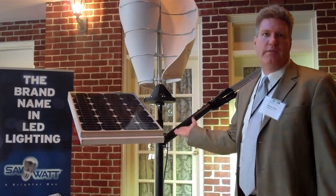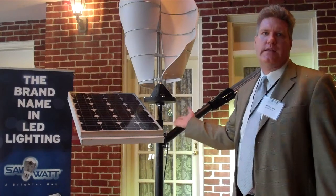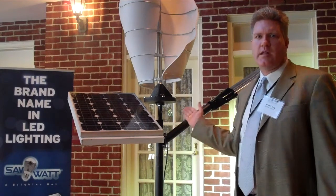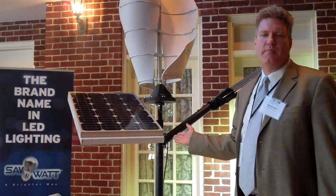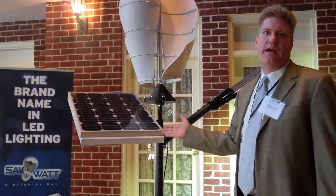It's also great for the planet. There's no electricity needed for this product — it's all wind and sun. And the bottom line is also profit: this product saves up to 50-80% on your lighting energy bills every month.